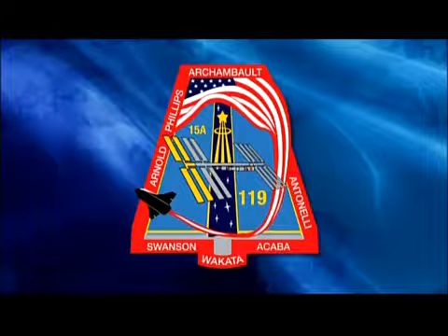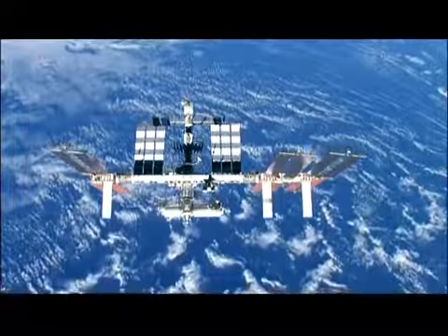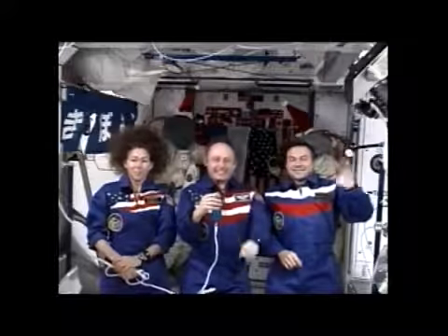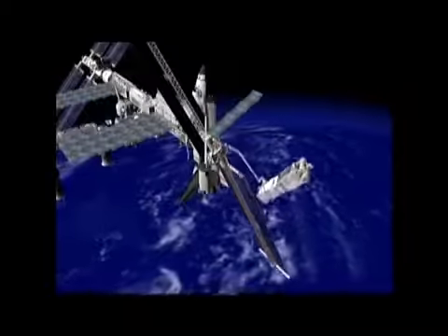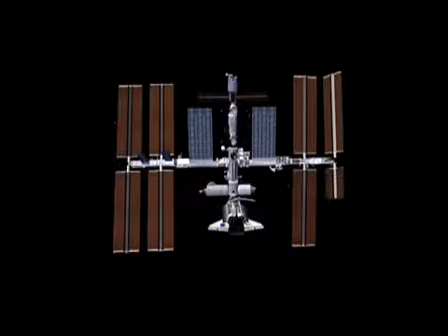Our crew patch indicates the names of our crew members plus Koichi, our up-going shuttle rotating crew member. That patch was designed by Caroline Swanson, daughter of Steve Swanson. There's what the space station looked like before we got there — a little bit not symmetrical. We needed to add another solar array. There's the happy team on the International Space Station, led by Commander Mike Fink, Sandy Magnus, and Yuri Lonjikov. And here's a quick cartoon of us installing the S6 truss and then unfolding those solar arrays.